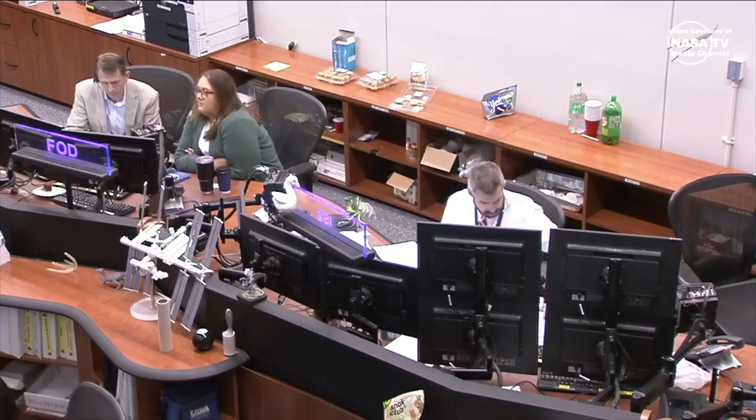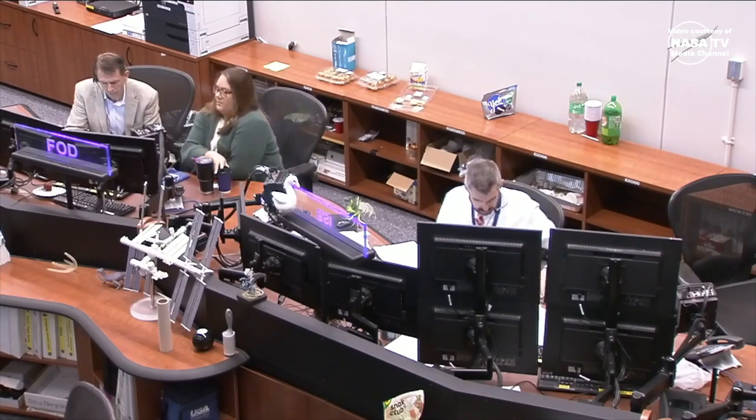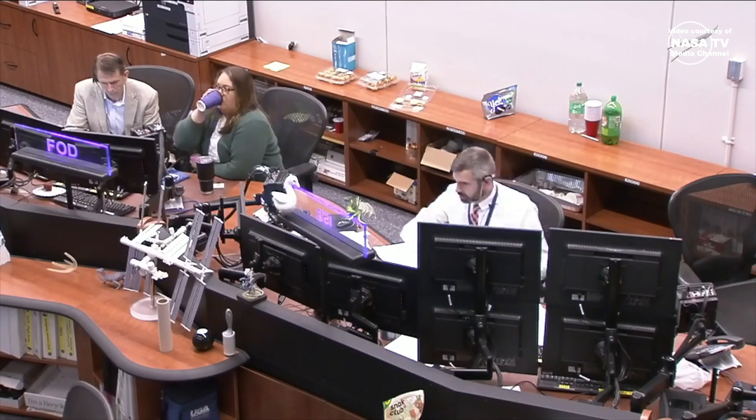As we continue to monitor today's port relocation, you are looking at a view inside Mission Control Houston. Midpoint has been reached.